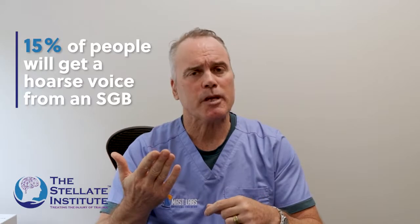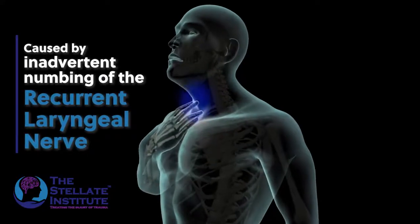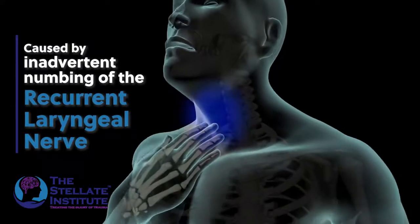Then as we started doing more and more, a very important thing is that the right side and the left side block should be done on different days. That's because 15% of people will get a hoarse voice when you do an SGB. That's from inadvertent numbing of the nerve called the recurrent laryngeal nerve that goes through the voice box — the larynx. It can give you a feeling like there's something in the back of your throat or make your voice hoarse. Right now my vocal cords are moving in and out just like this.